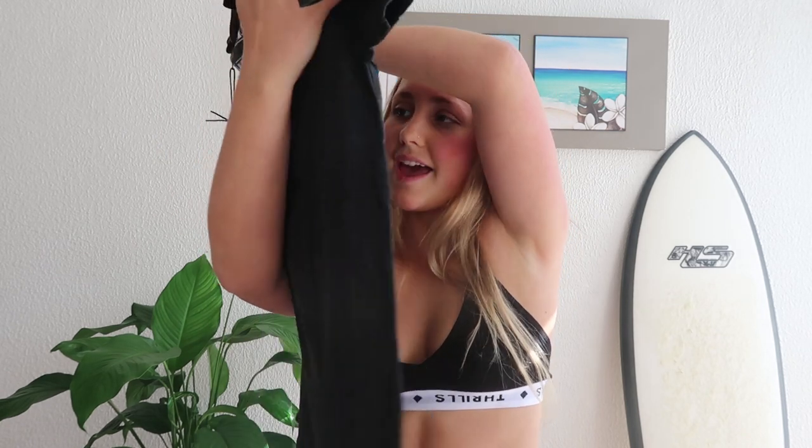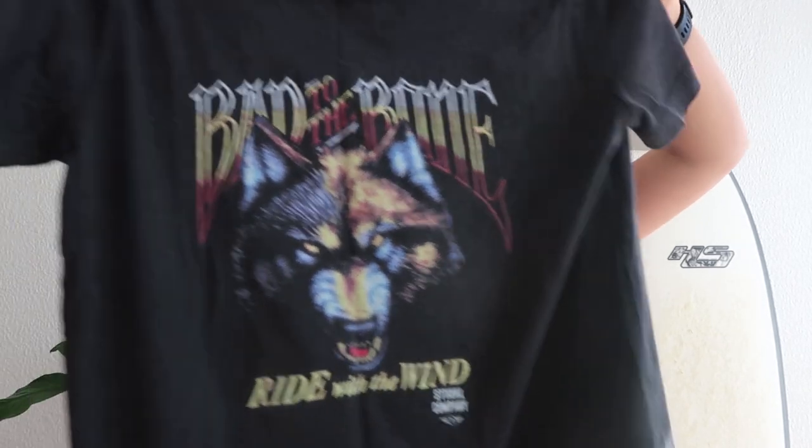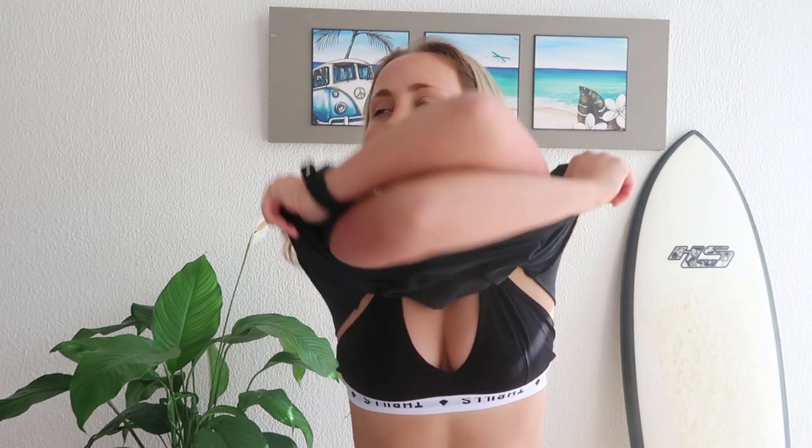The next one has a picture of a wolf and it says 'Ride with the Wild' and 'Bad to the Bone.' They just make really cool graphic designs. I'm a total t-shirt gal — my whole wardrobe is filled with t-shirts. There's not really any singlets or going-out clothes, which I probably need to change instead of spending all my money on this.